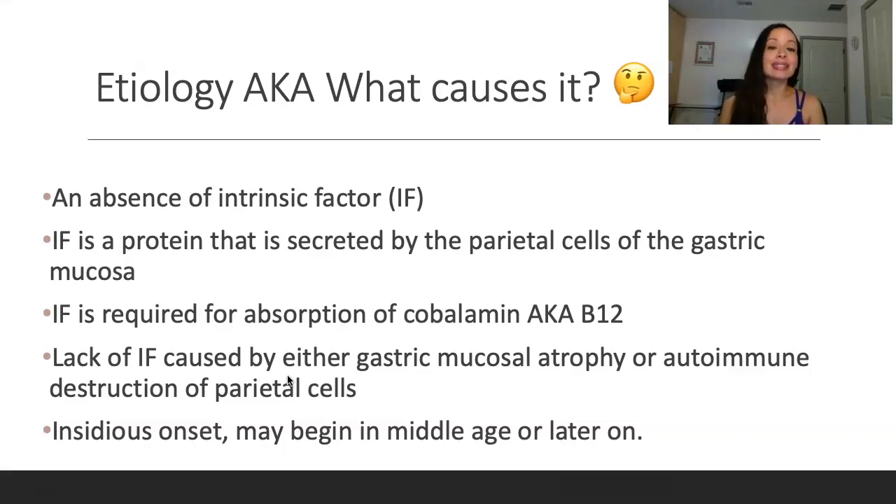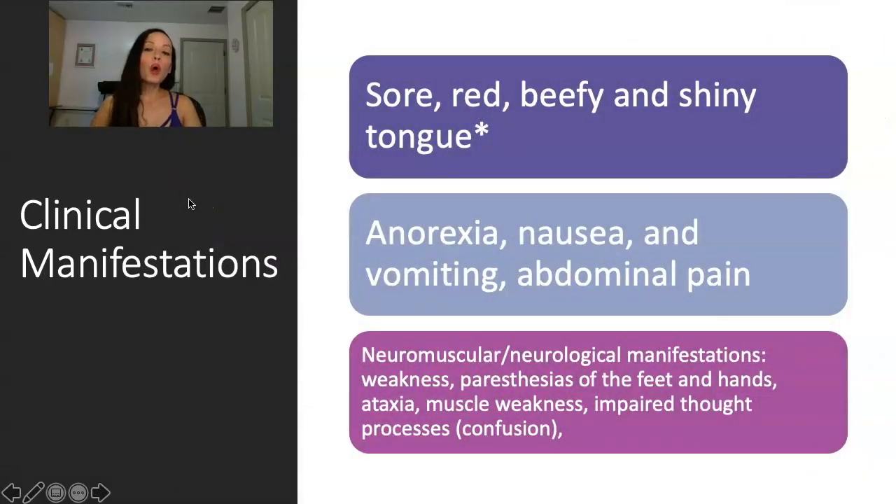Usually it has an insidious onset and it begins in middle age or later on — the textbook says around the 40s and later. So what are the clinical manifestations of pernicious anemia? They're going to get a sore, red, beefy, and shiny tongue — a large red tongue.